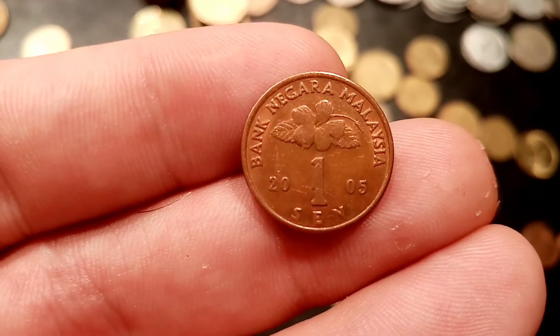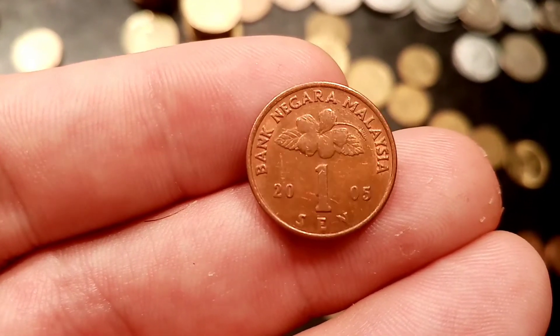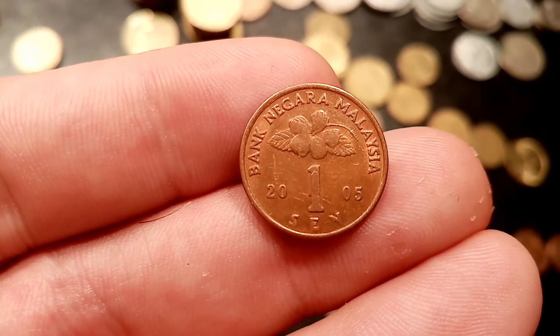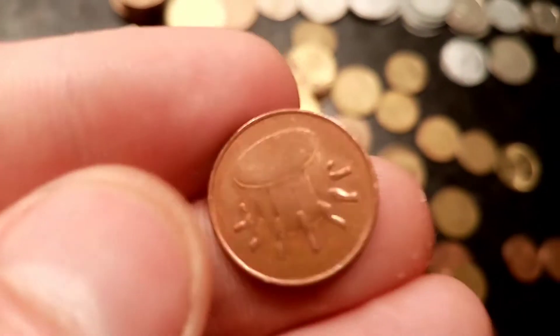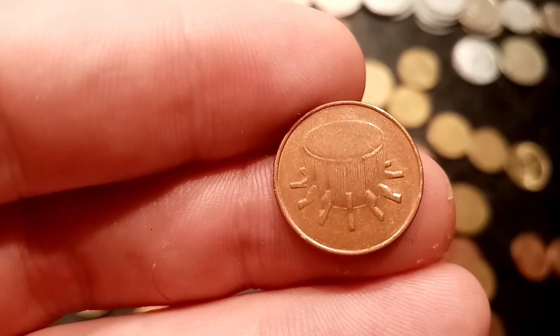We'll start off on the front of the coin here. You've got Bank Negara Malaysia, Bank of Malaysia, 2005 either side of 1sen — the year this coin entered circulation and the coin's face value. Also on that side of the coin there is the hibiscus flower.